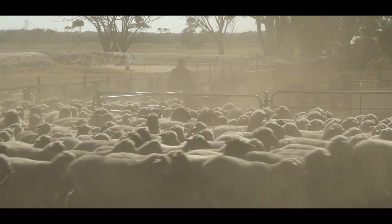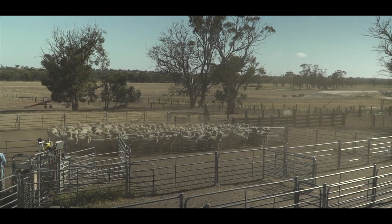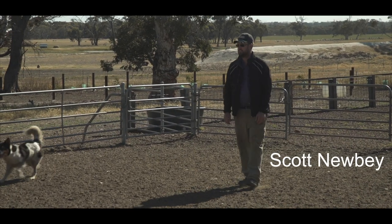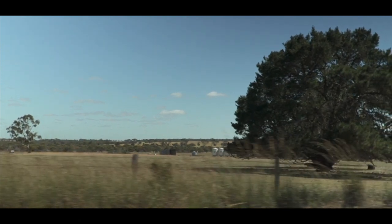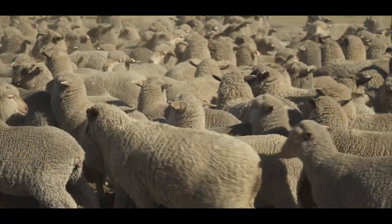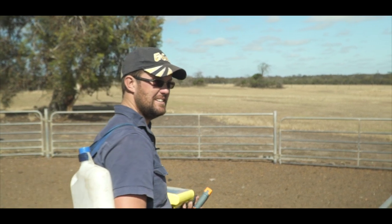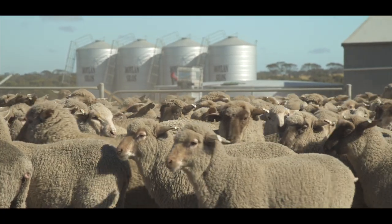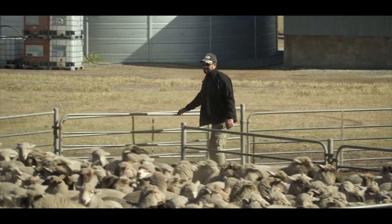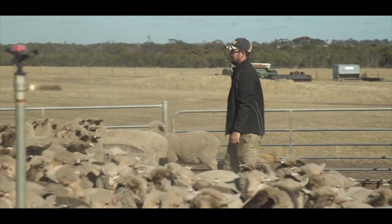Worm resistance throughout the state is becoming a problem and we've got to use all the tools at our disposal to combat it. My name's Scott Newby. I'm on a family property at Broom Hill — we've been here for over a century. We're putting in 2,000 hectares of crop and running about 3,000 sheep. Normally we drench with an ordinary drench gun based on the approximate heaviest animal weight, but there are always a few outliers — some overweight animals getting under-drenched and smaller sheep getting over-drenched. There's product wastage as well as potential for resistance occurring in those larger animals who aren't getting an adequate dose rate.